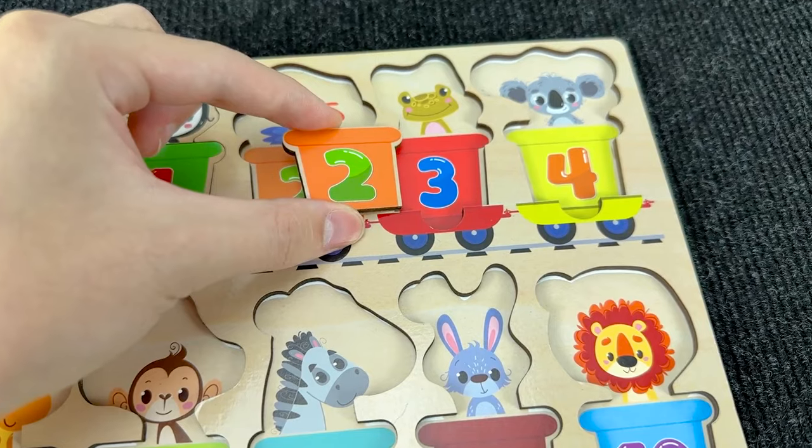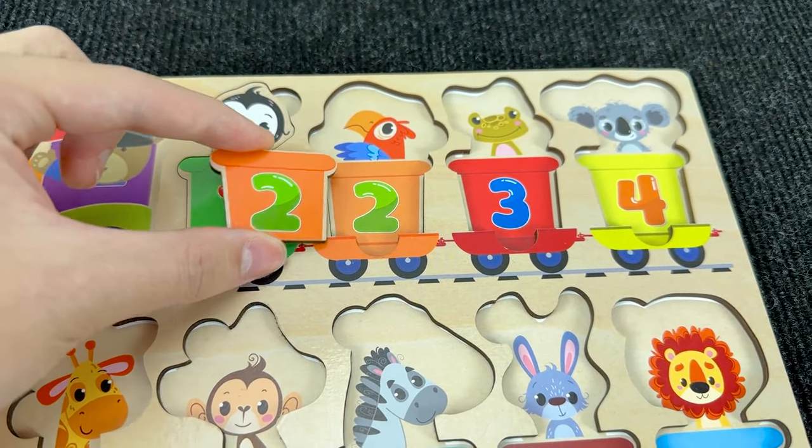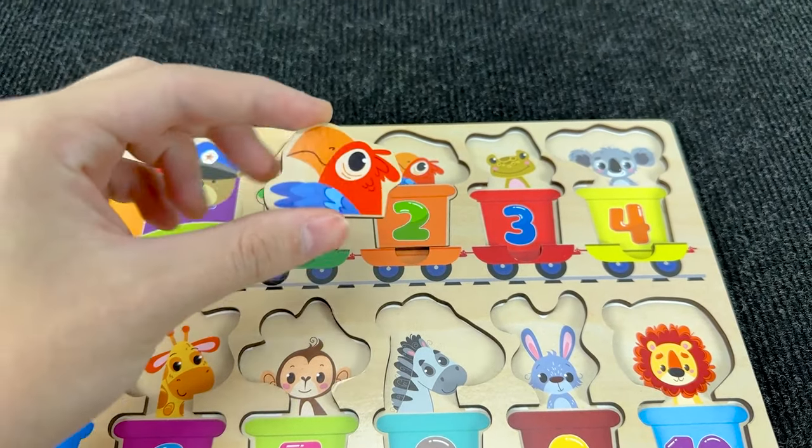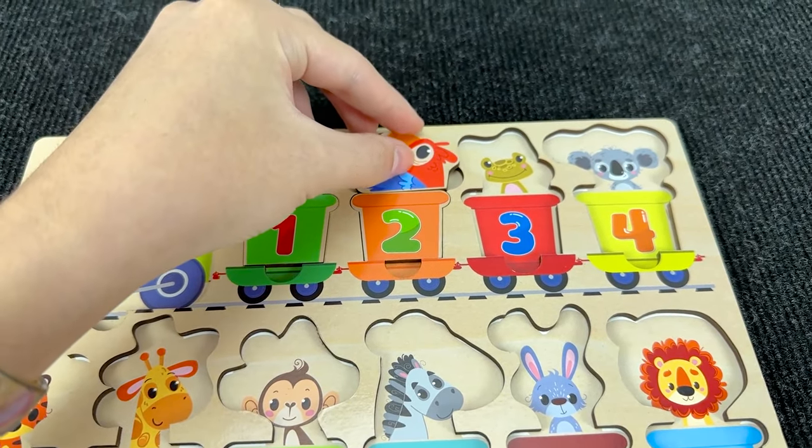Where should I put it? Right here! And inside this carriage we have a parrot! Nice! Let's put him here! And let's find the next carriage!